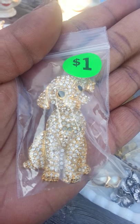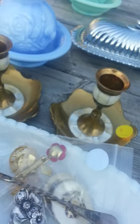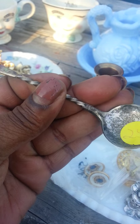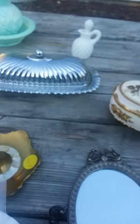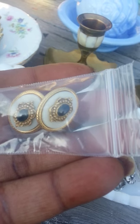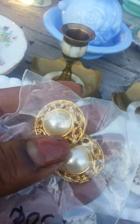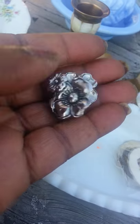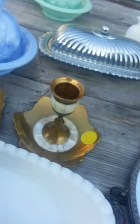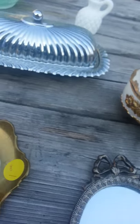I found this little doggy pin, these earrings, those earrings, this little spoon, this little metal rolls. These earrings. Found these, and these, and I also found those. So that's that.